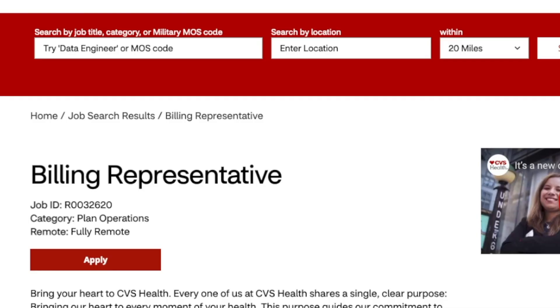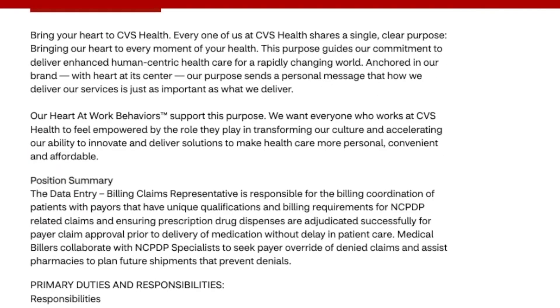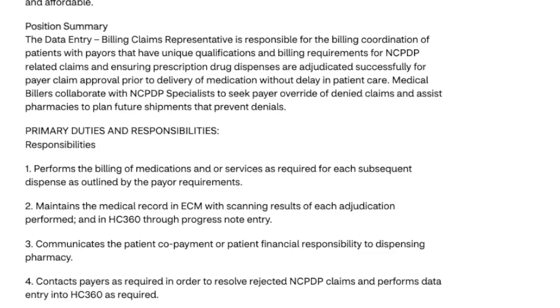Today's job lead is from CVS Health. They are looking for a billing representative. This is going to be fully remote for the United States only, and this is a full-time position.